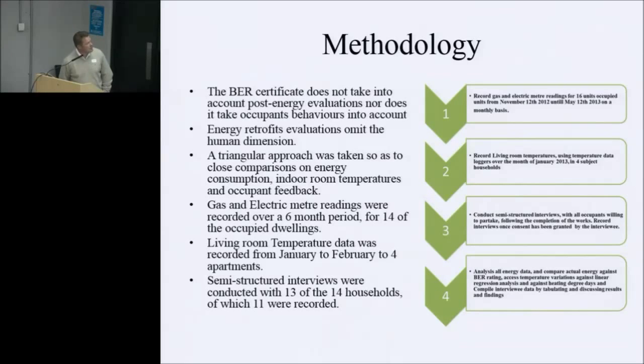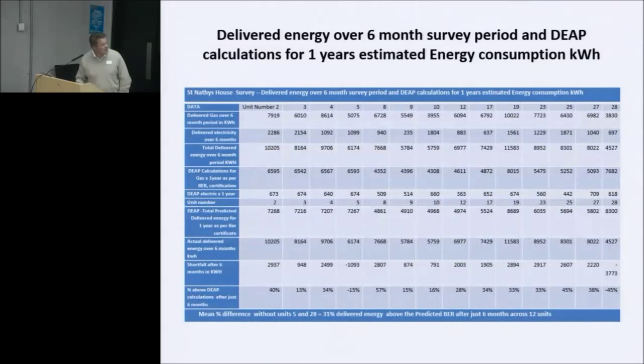The methodology I used: the BER certificate does not take into account post-energy evaluations and does not account for occupant behaviours. I took a triangular approach — social close comparisons on energy consumption, indoor room temperatures, and occupant feedback. Gas and electricity readings were recorded for a six-month period for 14 of the occupied dwellings. Living room temperature data was recorded from January to February in four units, and semi-structured interviews were conducted with 13 to 14 households, of which 11 were recorded.